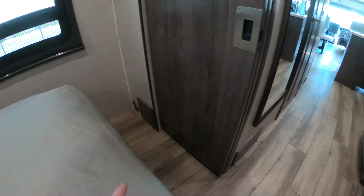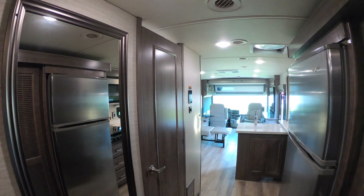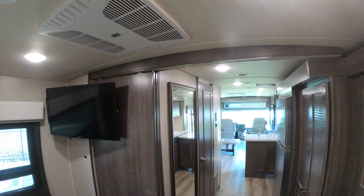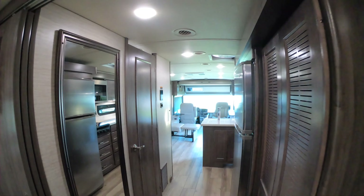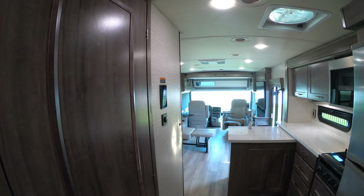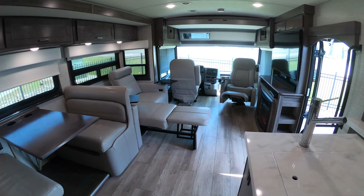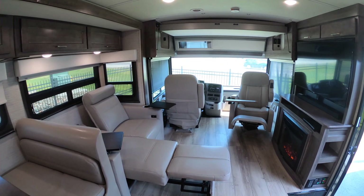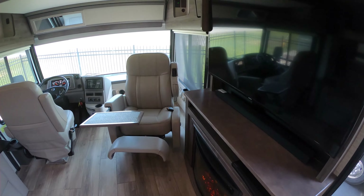Just to point out one more time — heat vents up off the floor; it's the little things that matter. You have an air conditioner in the bedroom and one in the main area, so you have two air conditioners on this unit. No matter where you go, you're going to stay cool.